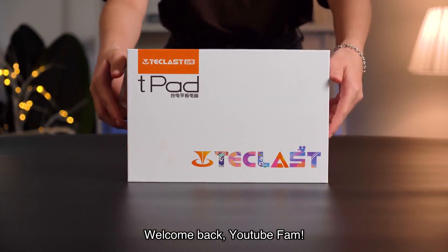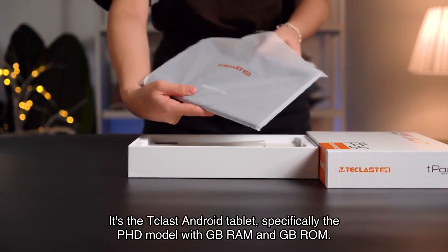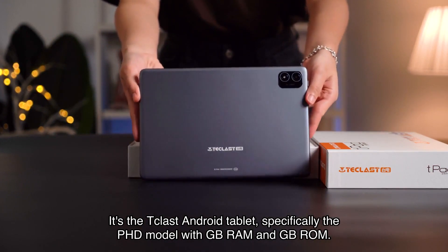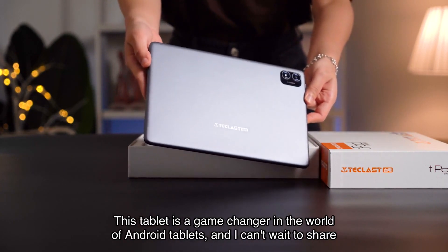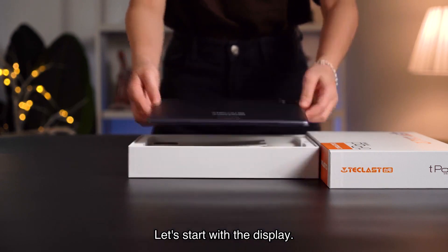Welcome back YouTube fam! Today I have an exciting product to review for you all — it's the T-Classed Android tablet, specifically the PhD model with GB RAM and GB ROM. This tablet is a game changer in the world of Android tablets, and I can't wait to share all the amazing features with you.